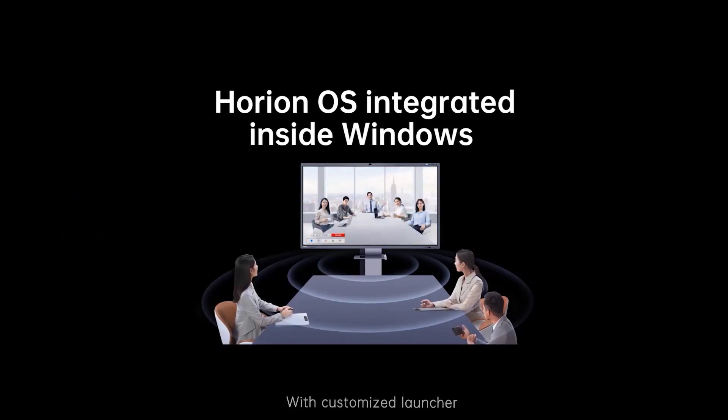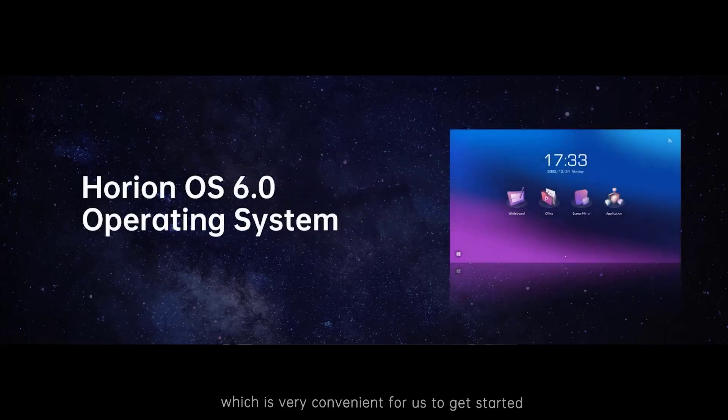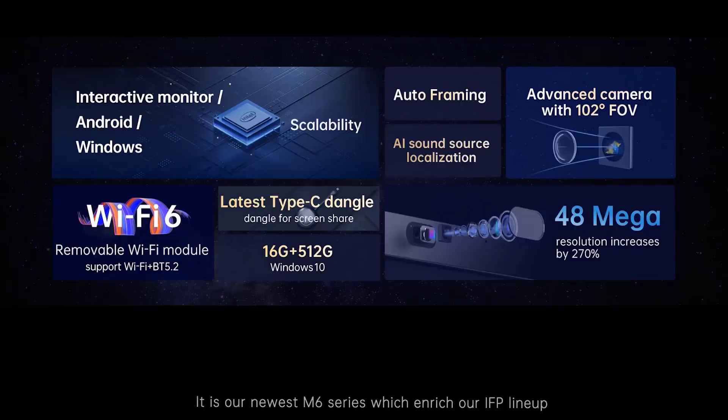With a customized launcher, the M6 homepage retains shortcuts for whiteboard, Office, screen mirror, and applications, which is very convenient to get started. The button in the lower left brings you back to the traditional Windows launcher easily — you can switch back and forth within the Horion One experience. This is our newest M6 series, which enriches our IFP lineup.